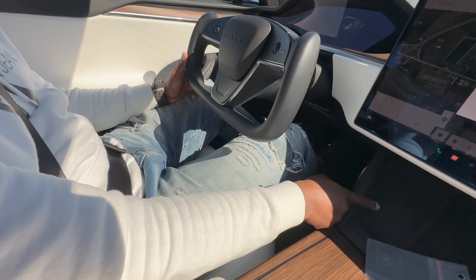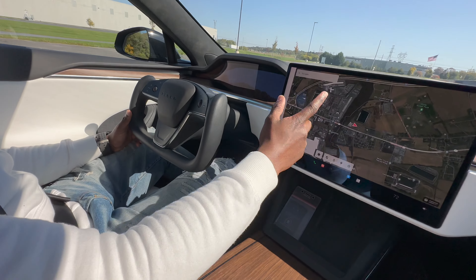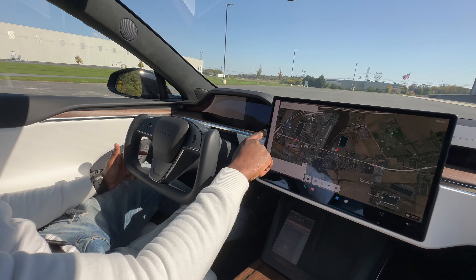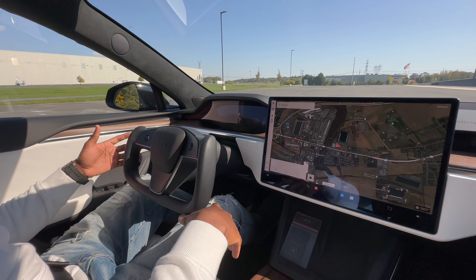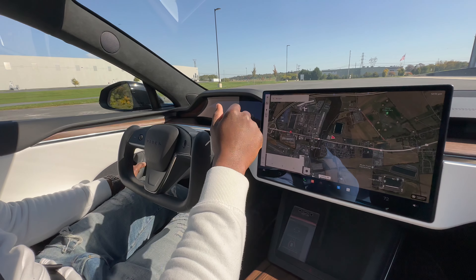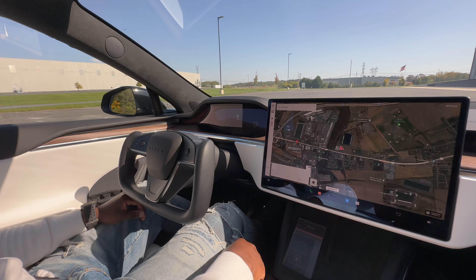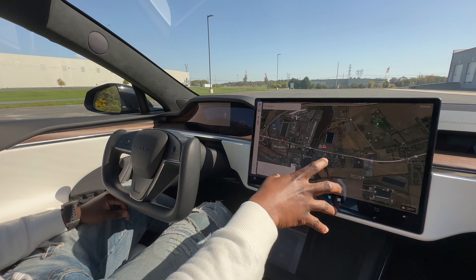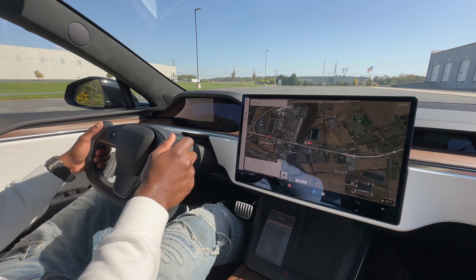To drive in a Tesla you have to hold this car icon and go forward and it releases it for you to drive. The door's still open — just open it and close it. Okay, it's in drive mode now. You can see the big display — I love it. The car's beautiful, I'm a Tesla fan now after driving this.